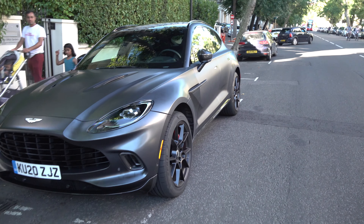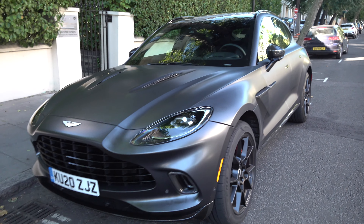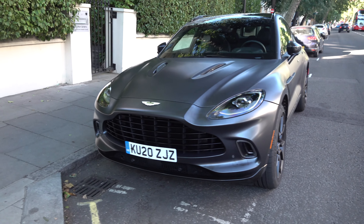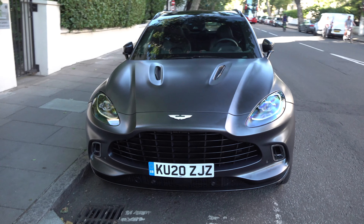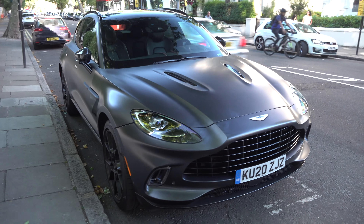Hello and welcome to the TFJJ. Today I've spotted something pretty special parked up near St John's Wood. This is, I believe, the first Aston Martin DBX on the street in London.